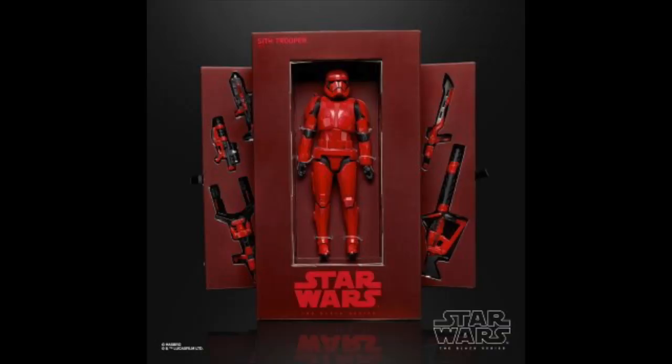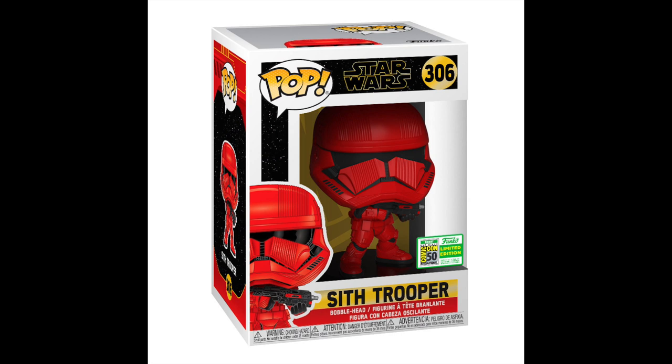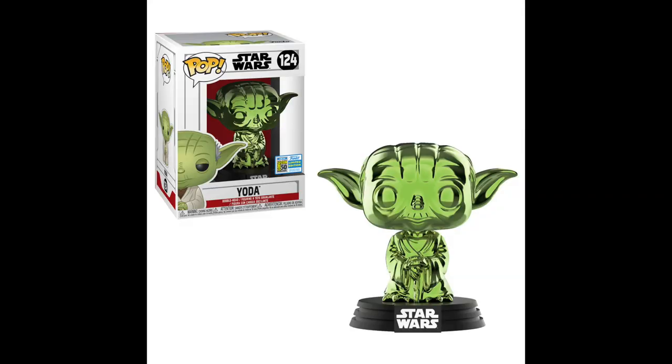Now here's the one you've all seen — the reddest of all Stormtroopers, the Sith Trooper Black Series action figure. I did a whole video on this already so not much more to go over. And not only is there a Black Series action figure, you can also get a Sith Trooper Funko Pop — can you believe it?